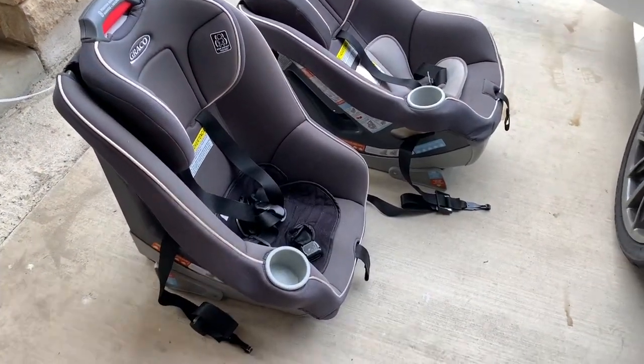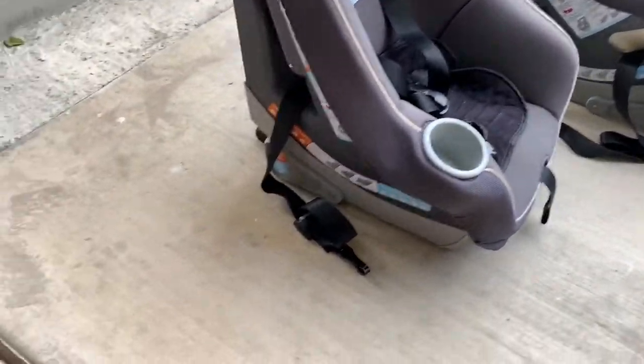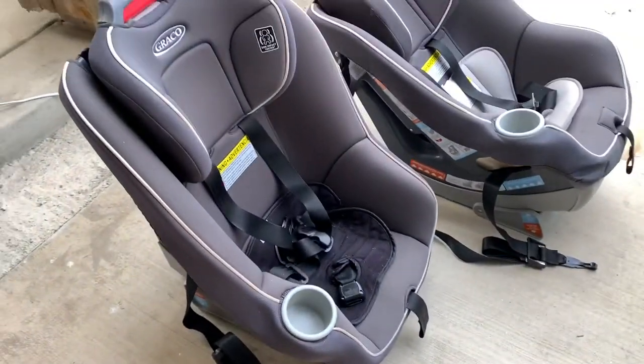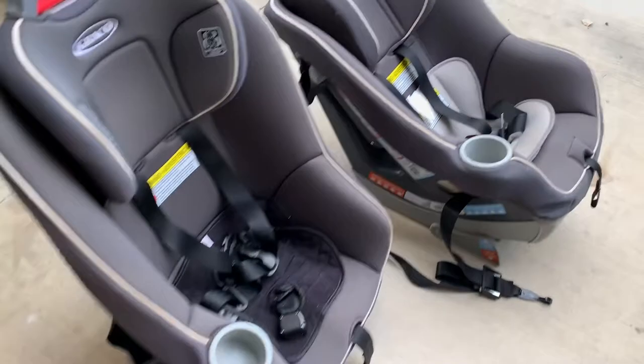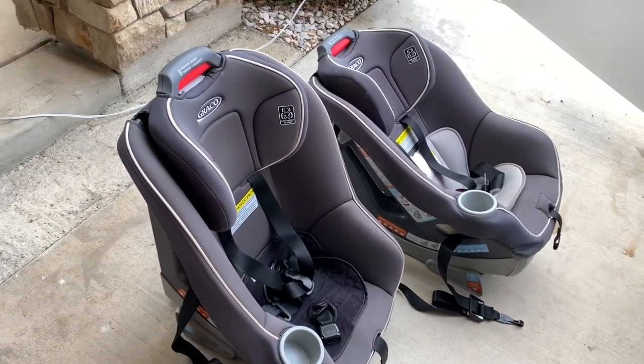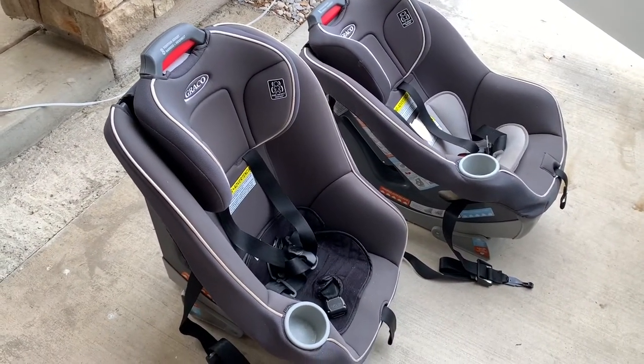For this video, these are the type of Graco seats I am using. This one is for forward-facing and this is for rearward-facing. I'm sure there are smaller versions, but these are just the ones that my family uses.